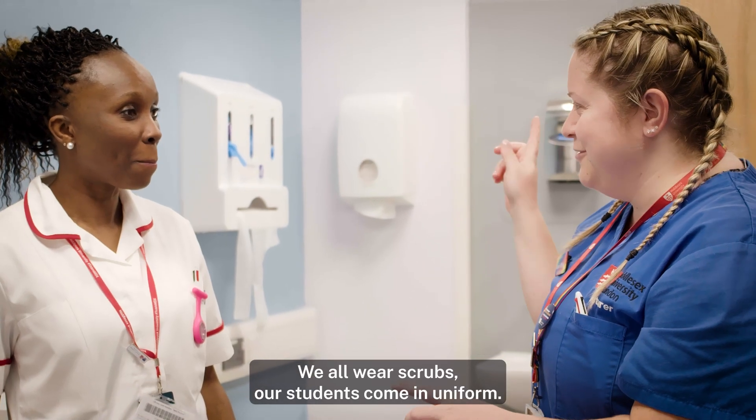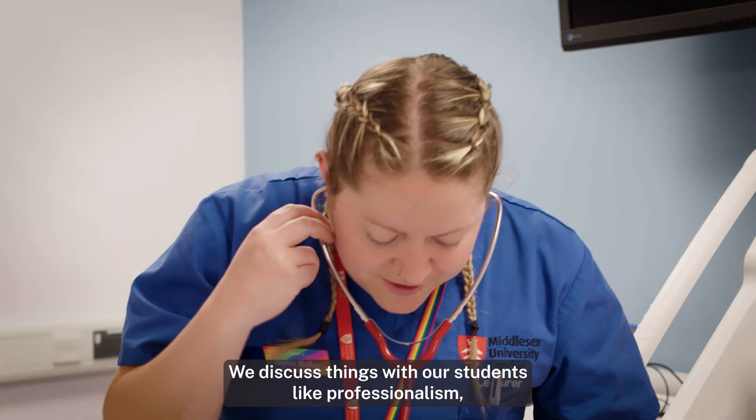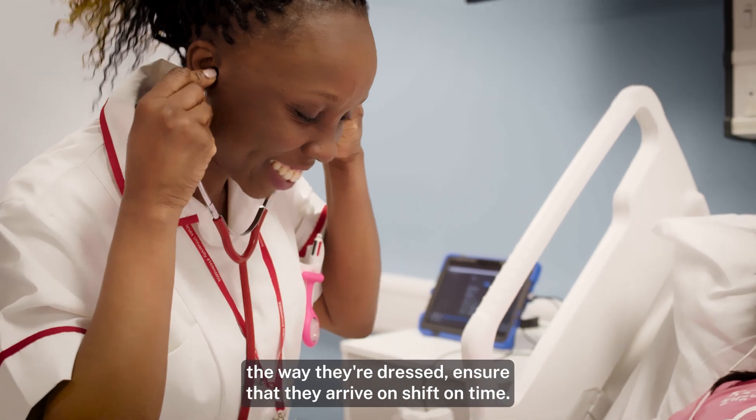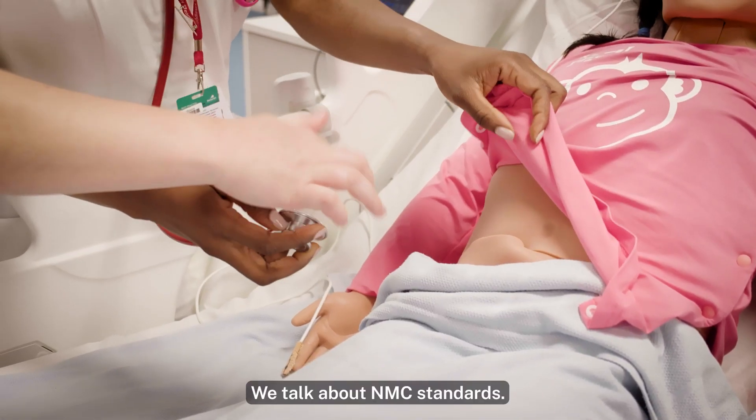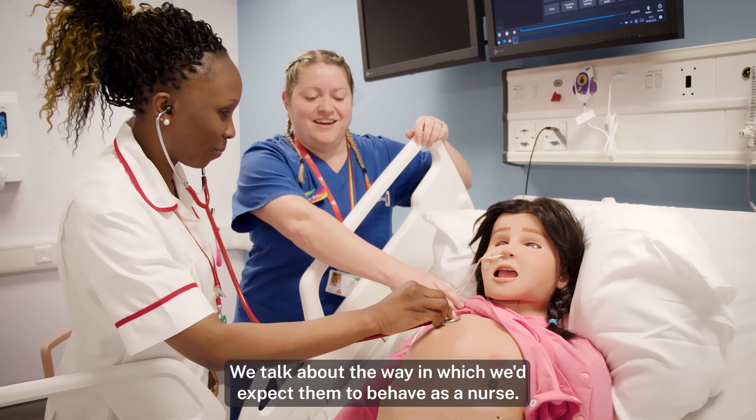We all wear scrubs, our students come in uniform. We discuss things with our students like professionalism, the way they dress, ensure that they arrive on shift on time. We talk about NMC standards. We talk about the way in which we'd expect them to behave as a nurse.